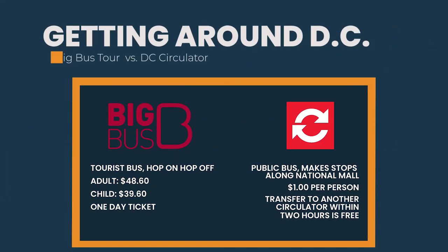When we were making travel arrangements, we weighed the options between the big bus tours and the D.C. Circulator. The D.C. Circulator is public transportation with stops throughout the National Mall area. The big bus tour is a private tour where you can hop on and hop off at designated stops. The biggest difference between the two is cost.